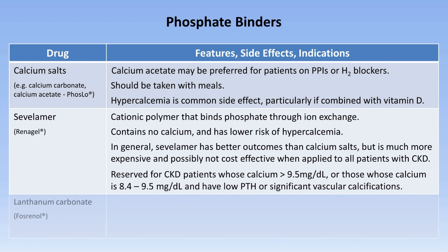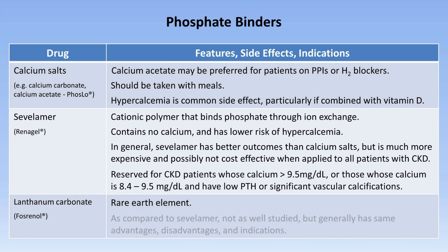The last option is Lanthanum, which in the US is sold under the name Phosrenol. Lanthanum is a rare earth element. As compared to Sevelamer, it is not as well studied, but generally has the same advantages, disadvantages, and indications.